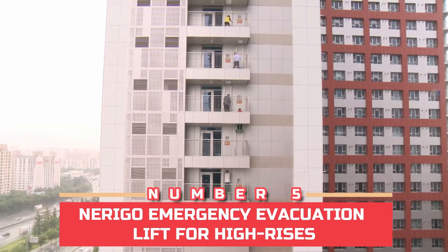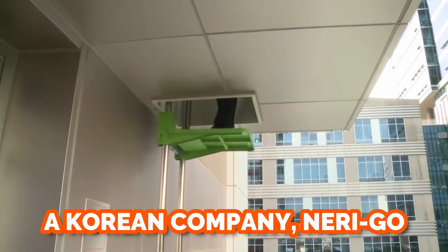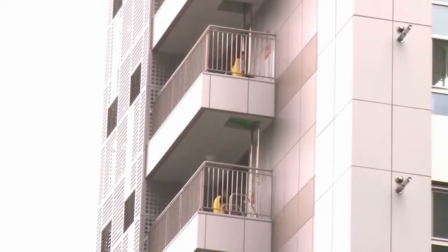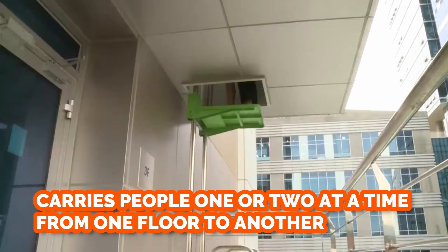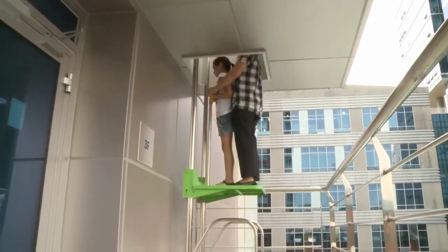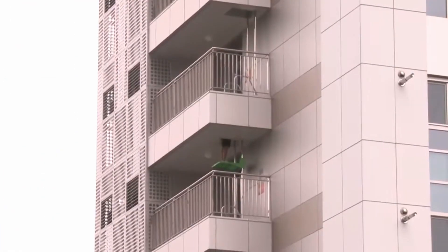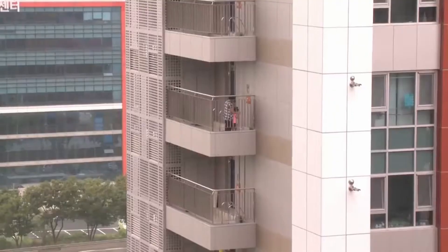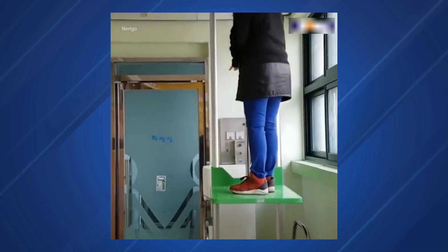Number five: Nerigo emergency evacuation lift for high-rises. A Korean company, Nerigo, has developed a personal elevator-style emergency evacuation system. It carries people one or two at a time down the exterior of a building and requires no electricity. The system is intended for tall buildings and does not take up much space. In the event of a fire, building occupants step onto a 60 square centimeter platform and release a brake to be lowered to the floor below.